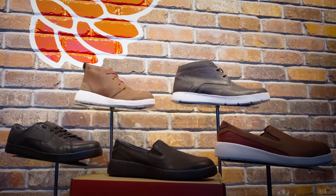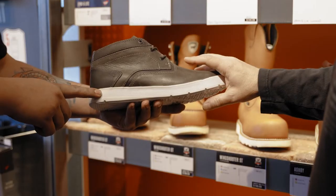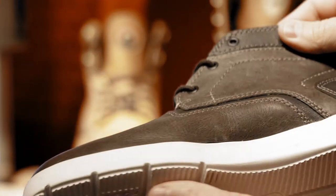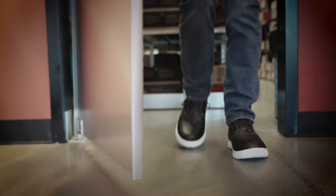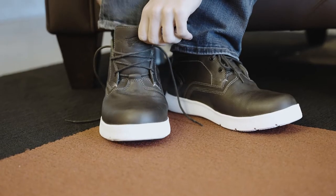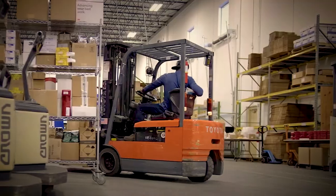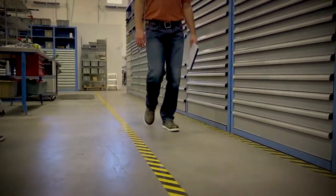Red Wing Shoes introduces the Zero-G Lite, a sturdy, lightweight family of work shoes designed and engineered to provide safety and comfort in any work environment. With a fast break-in and rugged reliability, the Zero-G Lite offers an ideal solution for all-day comfort in any line of work.